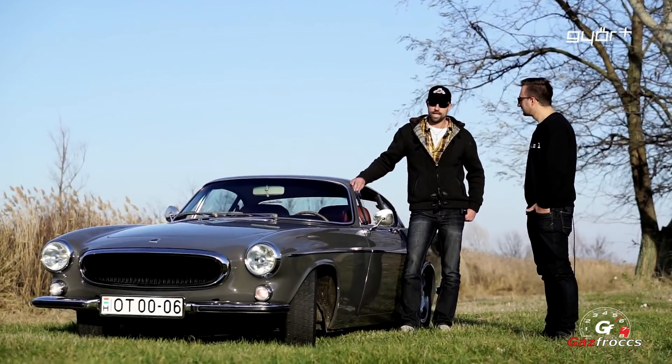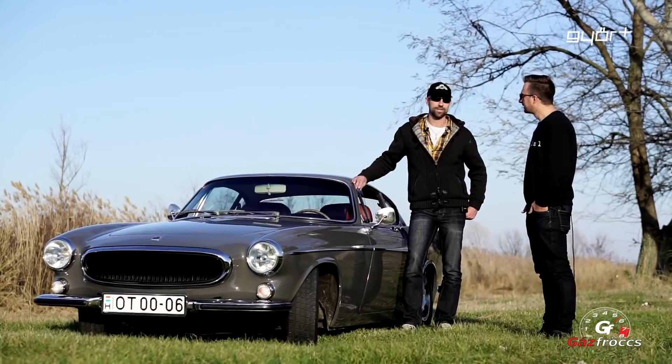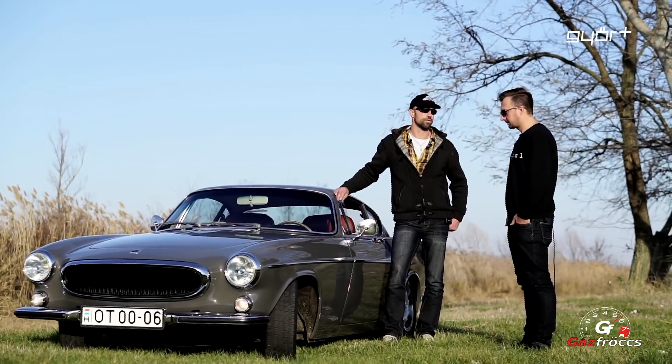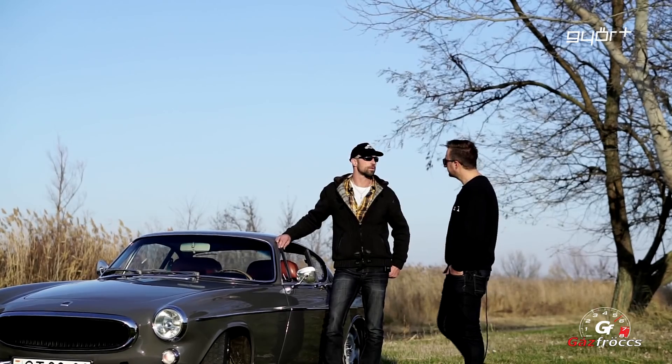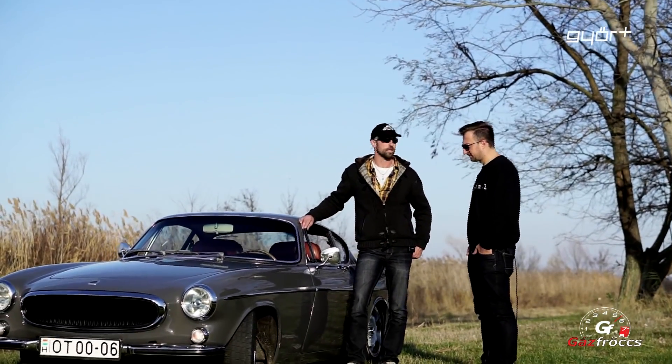Ez hogyan? Elképzelni nem tudom. Az új ember biztos, hogy éjjel-nappal ezzel jár — egyébként az első tulajdonosa az autónak, ha jól emlékszem, akkor egy '65-ös P1800-asról beszélünk. Ő annak idején szalon állapotban vette ezt az autót szalonból, tudomásom szerint, és azóta folyamatosan hajtja — megjárta vele Alaszkától kezdve Mexikóig az egész észak-amerikai kontinenst.